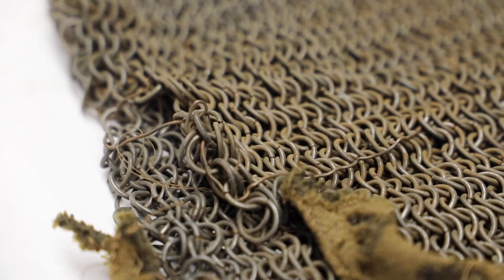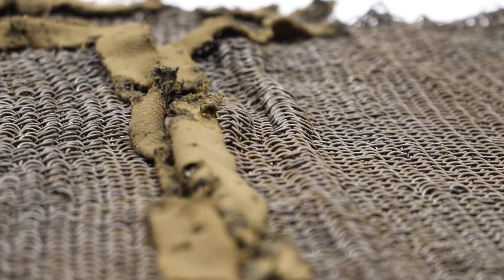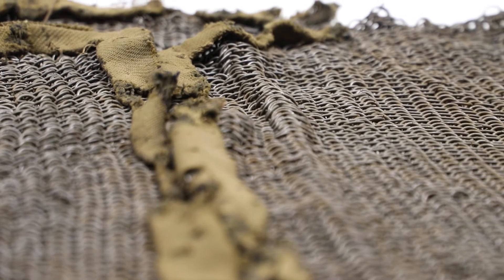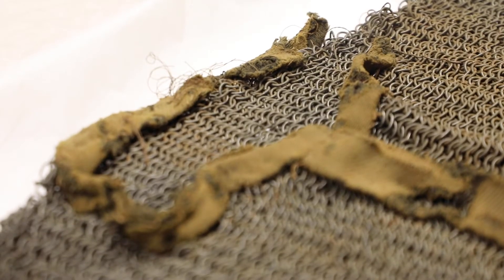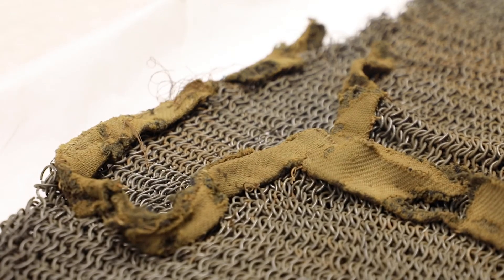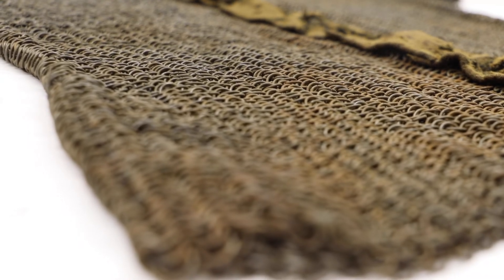However, chainmail could be expensive and difficult to replace, so intact shirts like this were still often used by soldiers of the 16th century whenever they were available. While this shirt is not currently on display, you can discover more artifacts from the early history of the Texas Panhandle by visiting our galleries and exhibits here at PPHM.